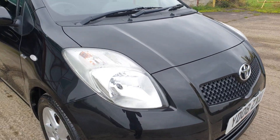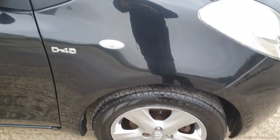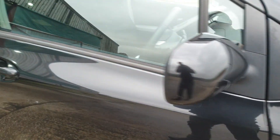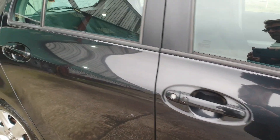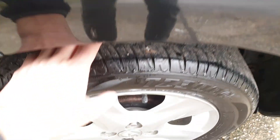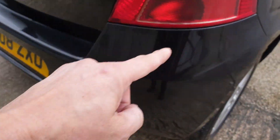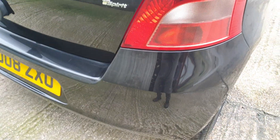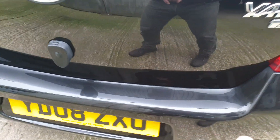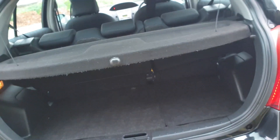Front fog lamps. The alloy wheels at the front are a bit scuffed. The rear tyre's fine. There's a little mark just here — you can barely see it — and a couple of little marks just along there, which is where you're obviously taking stuff in and out.